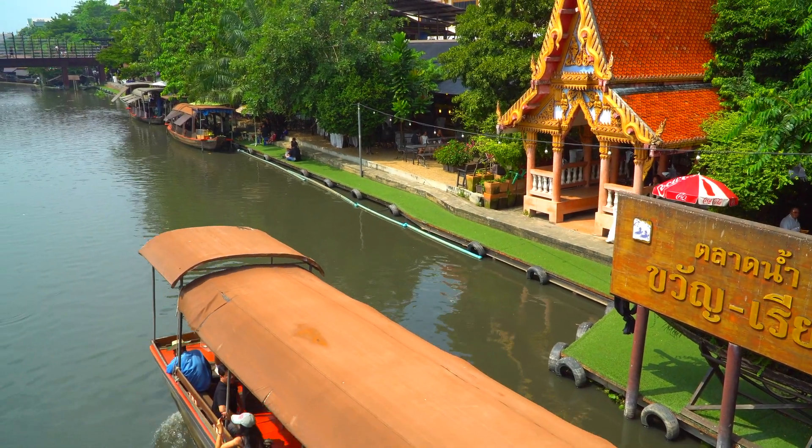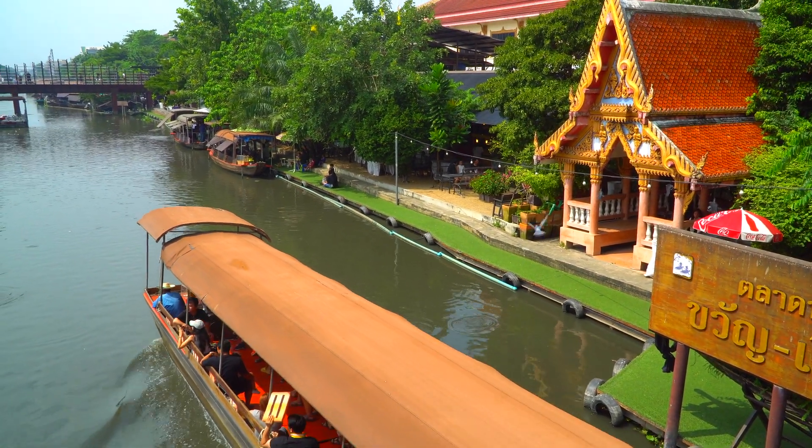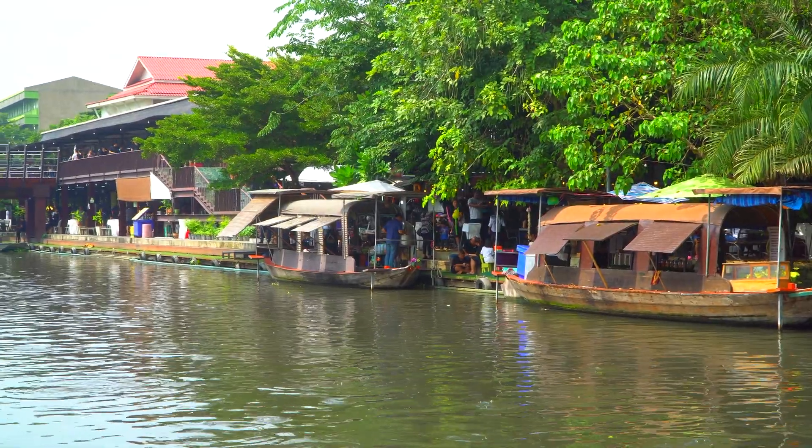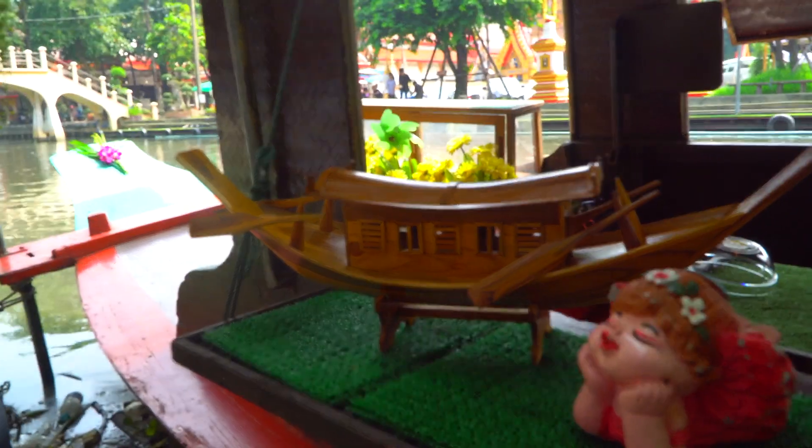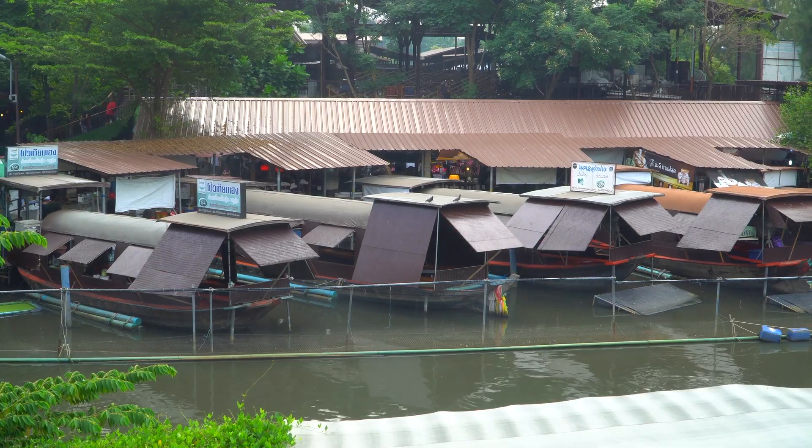If you visit Bangkok, you have to visit Kwan Riam Floating Market. Here, the Thai foods and treats are sold off of antique-style boats. Boats have been used for food commerce on these canals for centuries.